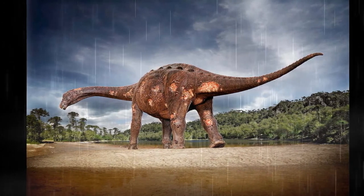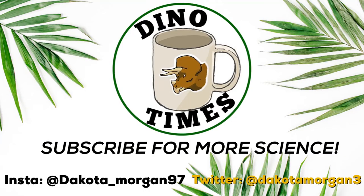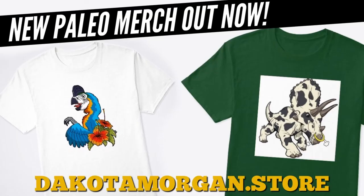Hopefully you guys enjoyed this little snippet on Dino Times of what exactly is a titanosaur. This is a shorter episode, but we're doing some short episodes and some longer episodes. Hopefully you still enjoy getting a little more science in your lives. Thanks everybody for tuning in — make sure you subscribe for more science with Dino Times: interviews, podcasts, video games, toys, and more. Leave a like on the video, and remember folks, science is real.